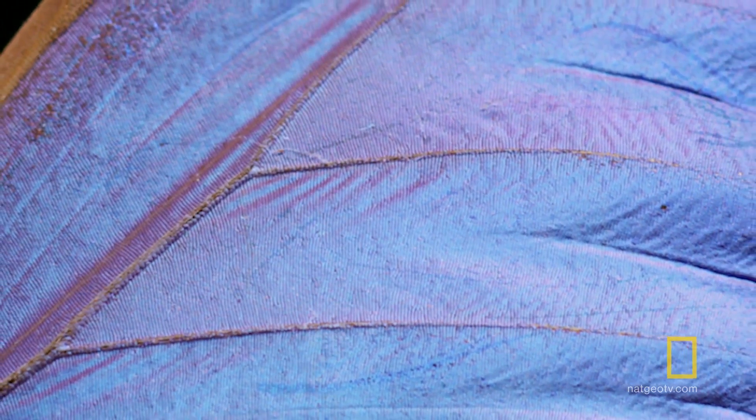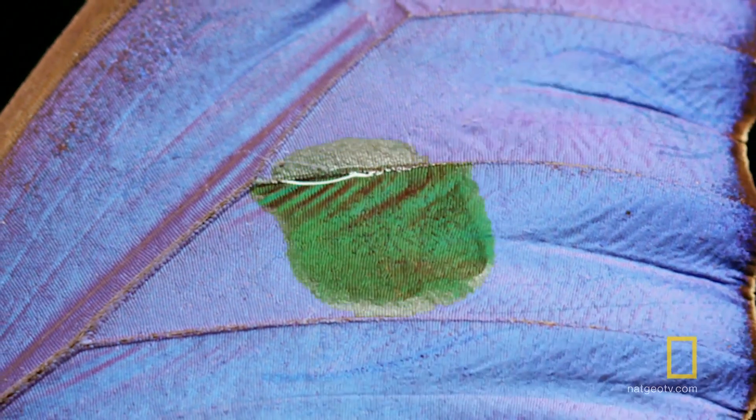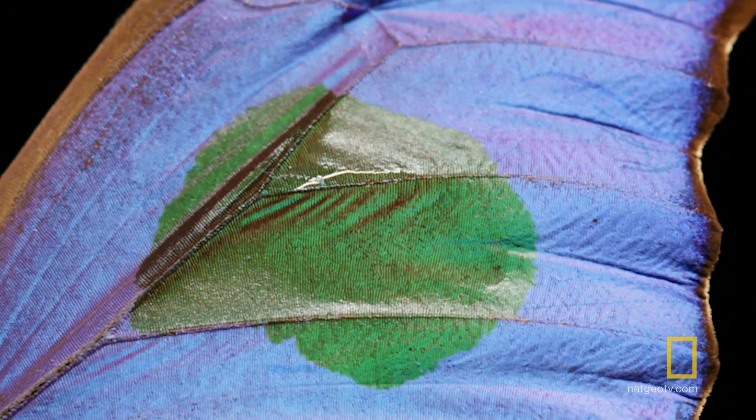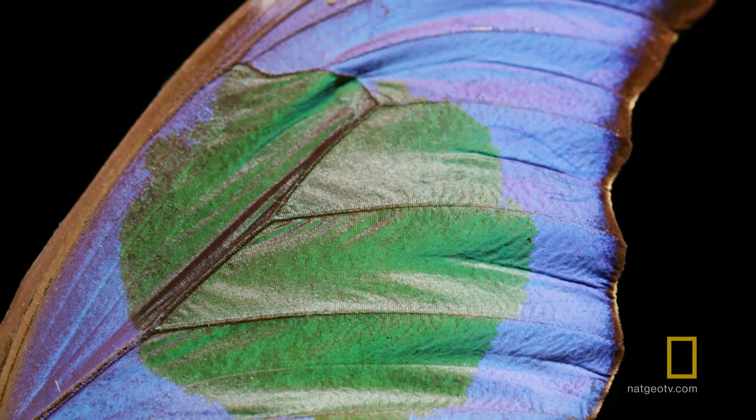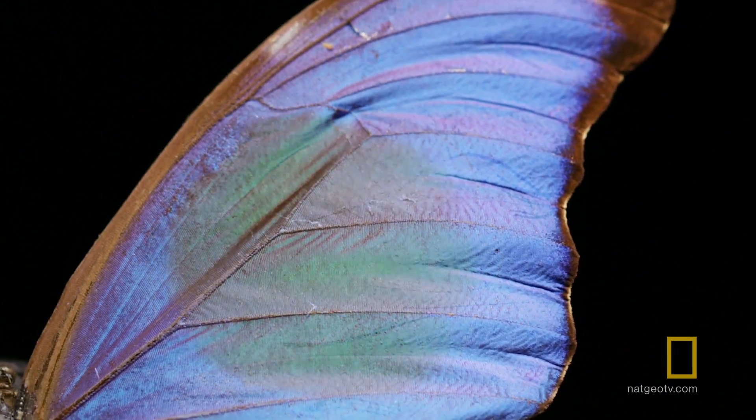And because that reflection is based on the structure of the wing, if you filled that structure with something different — say alcohol — that color would change. Don't worry, it dries back to blue.